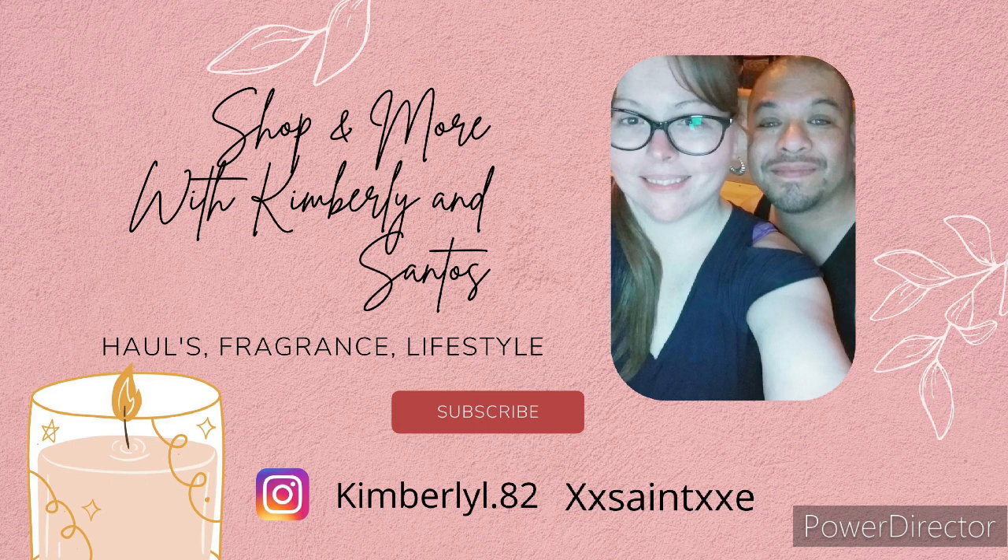Make sure you give this video a thumbs up and let us know what you wore throughout the week — we would love to know. Don't forget to subscribe on your way out. We'll talk to you guys in our next video. Have a great week!